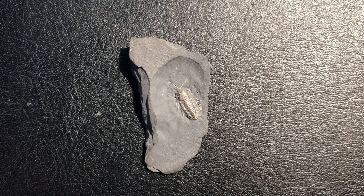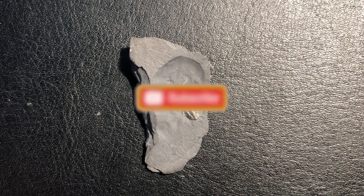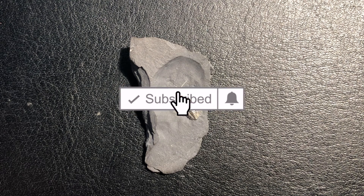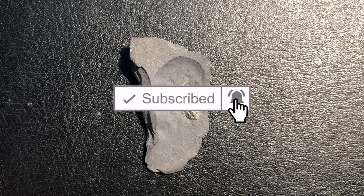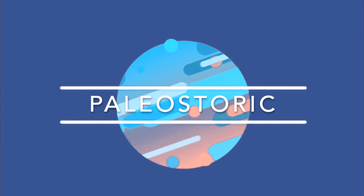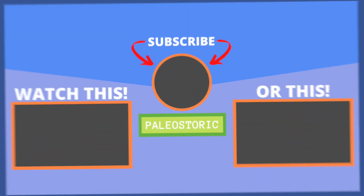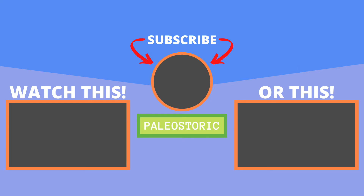Thank you all so much for watching, and please consider liking, subscribing, and hitting that notification bell to help support this channel. Happy fossils!